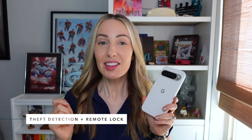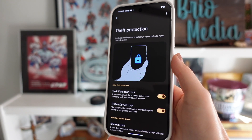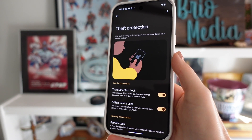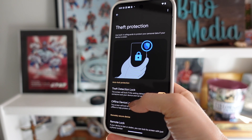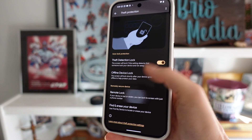There's an all-new Theft Detection Lock with Android 15. This uses AI to keep your data safe. If your phone senses that someone has snatched it and is trying to run, bike, or drive away, it will automatically lock your device. You can also use Remote Lock, another new feature, to quickly lock your device from any device using your phone number and a simple security check.